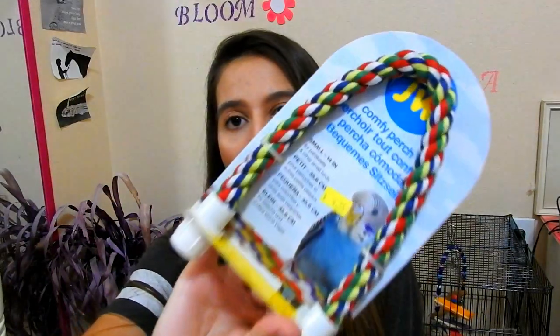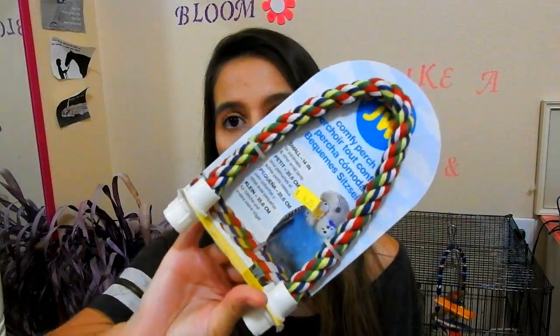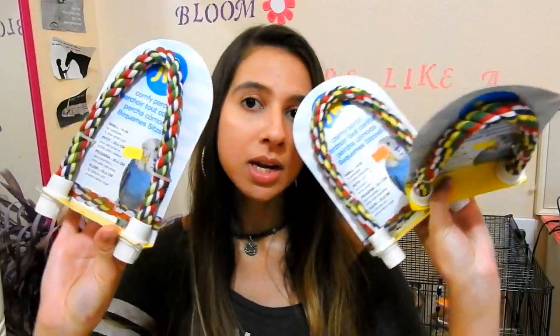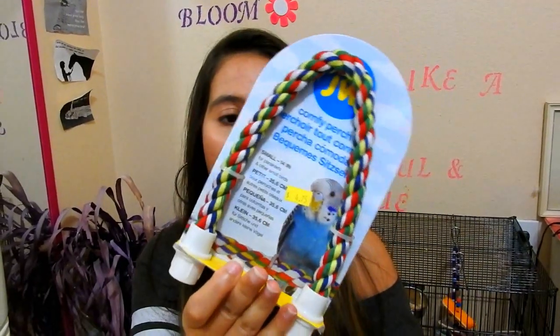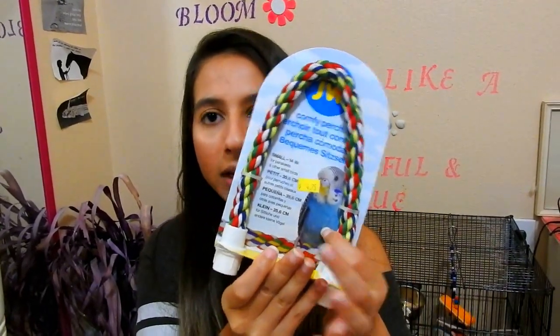So why don't we just get started. The first thing I bought are these rope perches and this is like the smallest size. I bought three of them. This is the 14 inch one and this is in like the little perches size.